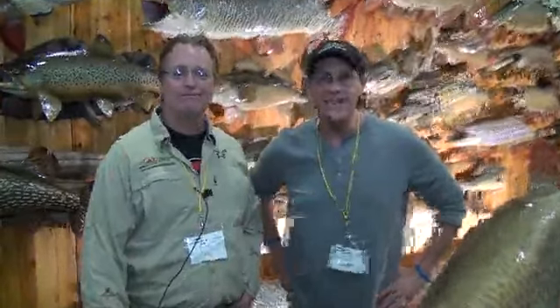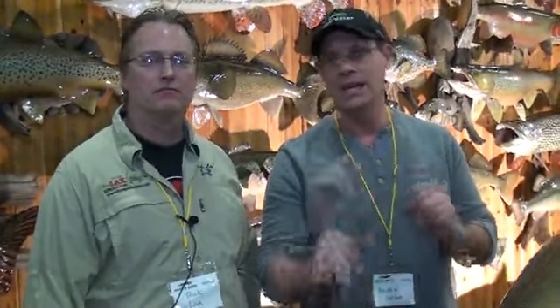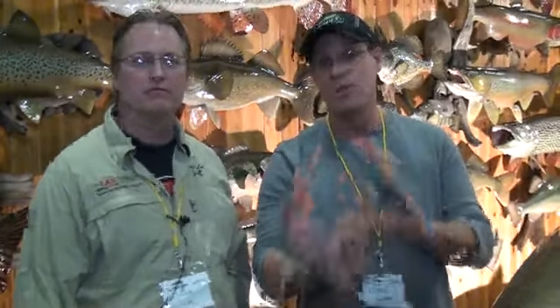Hi, we're here at the 2018 Chicago Muskie Expo. I'm here with my friend Rick Lax of Lax Reproductions. We're going to do something we do every year — it's a little different than a lot of our videos. We're going to announce the winner of the 2017 Lax Reproductions Big Fish Contest.